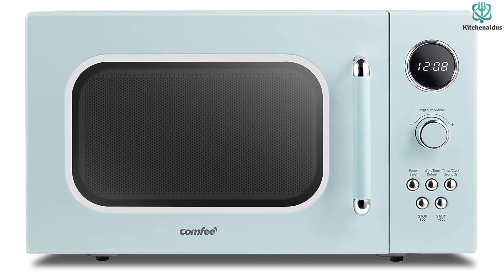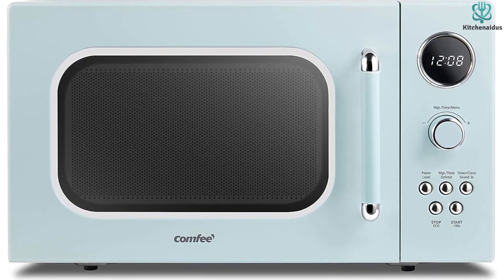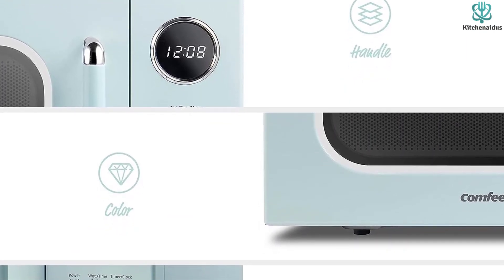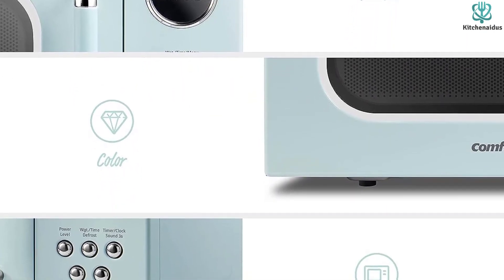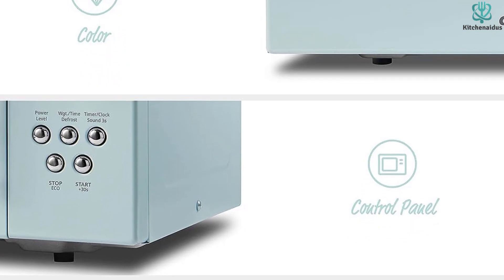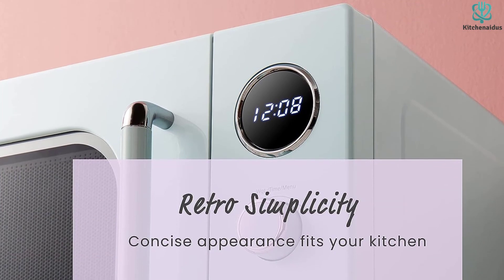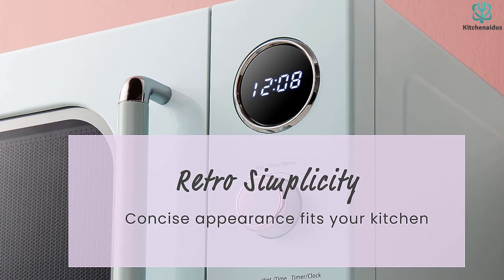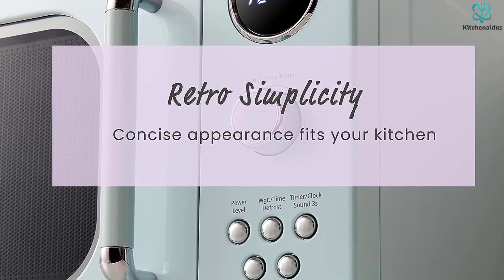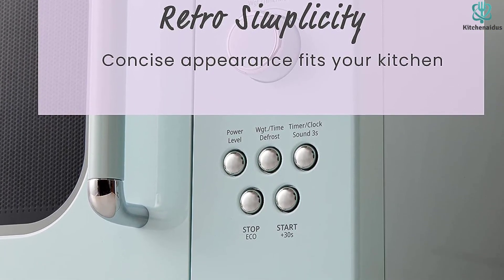This microwave has nine preset menus, like popcorn, beverage, or reheat, to make cooking as easy as pushing a button. It also has a defrosting function, an express cooking function, and 10 power levels. If you're worried about other members of your household using the microwave unattended, there is a safety lock to help keep your family safe. The microwave also features a mute function, which comes in handy if you're sensitive to noise or making a snack late at night. You can also switch to eco mode to use less power. Because of its balance of retro style and useful features, it's the best retro countertop microwave.